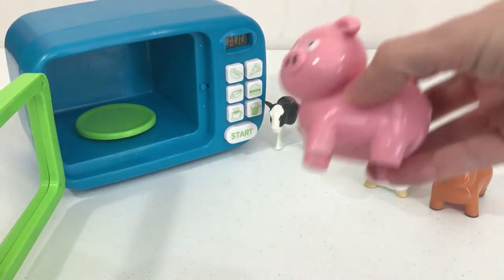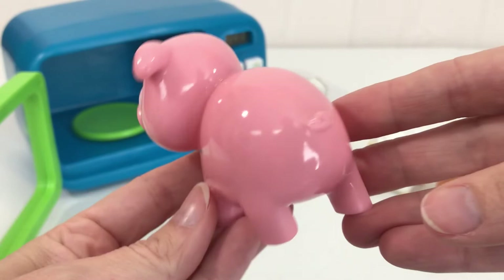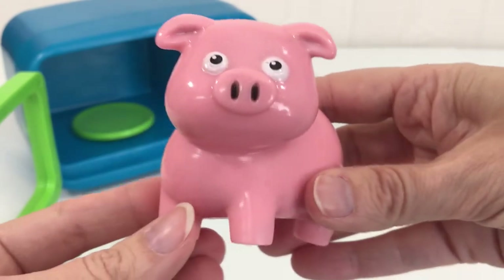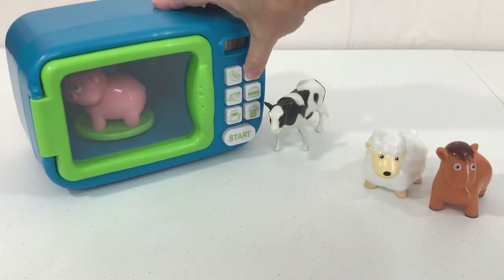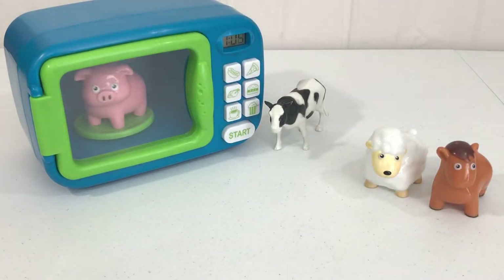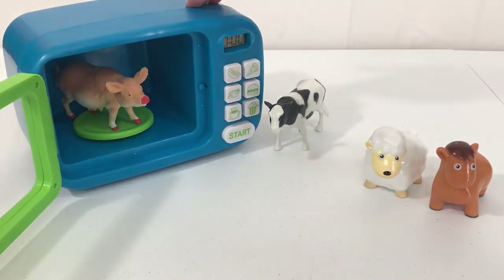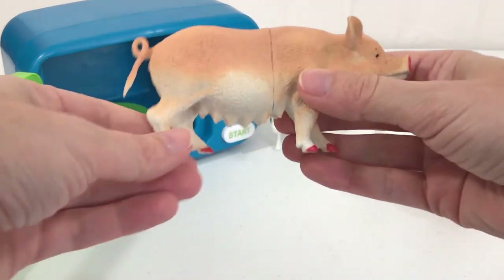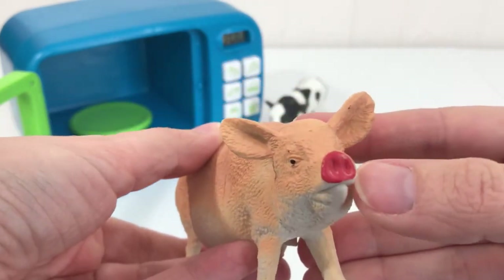Look what we have next — we have a pink pig, how cute! Let's put our pink pig into our magic microwave. Let's see what our magic microwave did. Wow, our pink pig is now a big pink pig! Look at his pink nose.